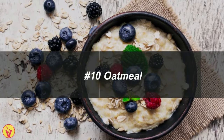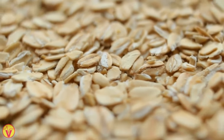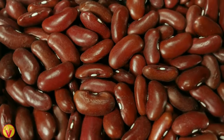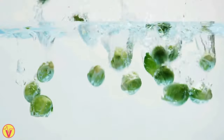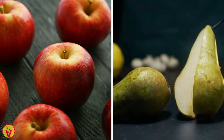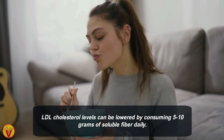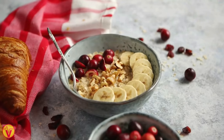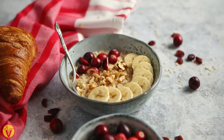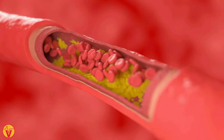10. Oatmeal. The soluble fiber found in oatmeal reduces unhealthy cholesterol levels in the body. Other foods rich in soluble fiber include kidney beans, Brussels sprouts, apples, and pears. LDL cholesterol levels can be lowered by consuming 5 to 10 grams of soluble fiber daily. One serving of oatmeal or oat bran provides 3 to 4 grams of fiber, and adding fruits like bananas or berries increases fiber intake. Soluble fiber helps reduce cholesterol absorption.